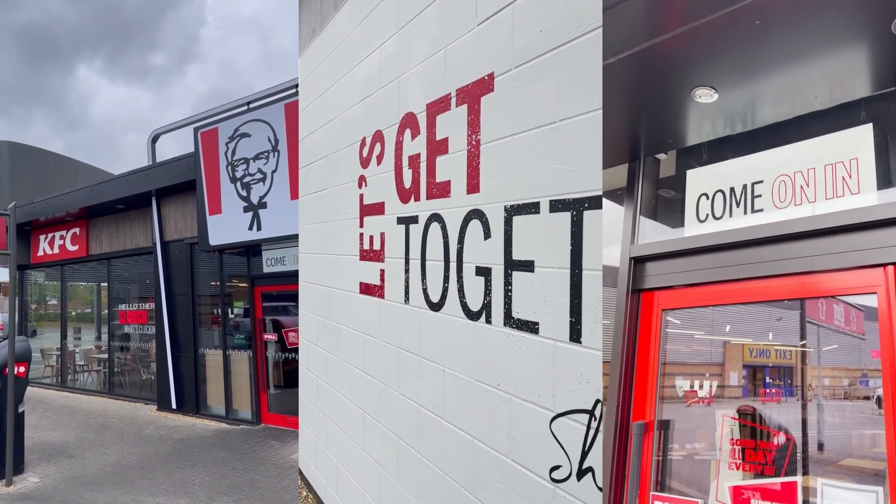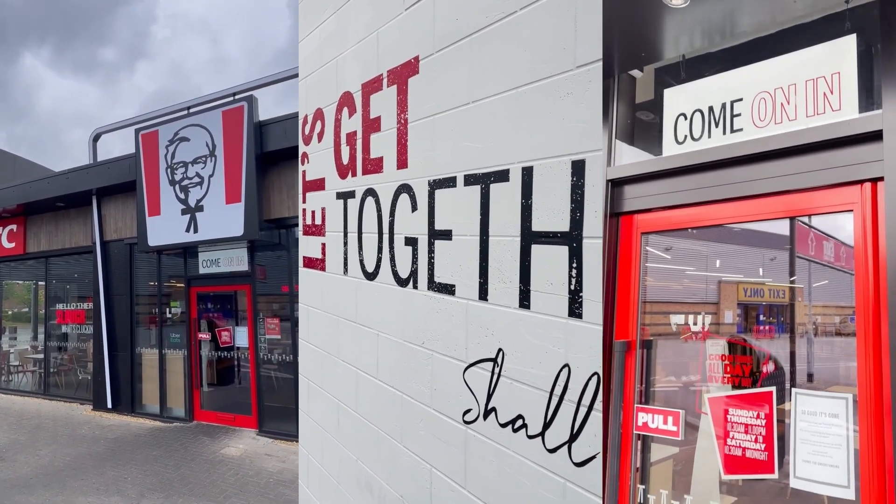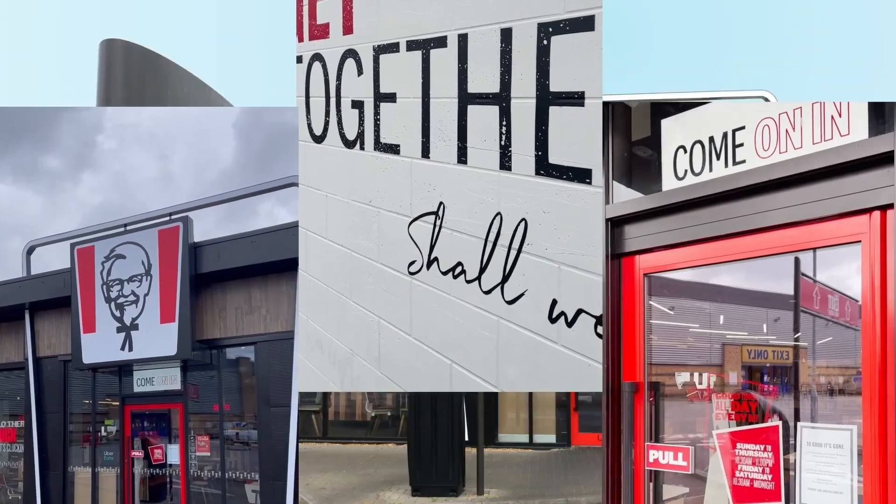Every few years we update our restaurant design concepts, which is applied to all new and remodeled restaurants undertaken from launch. K4 is the umbrella term for our restaurant design concept. Within it there are categories and adaptations that are applied to different occasion-based formats: drive-through, urban, express, etc.